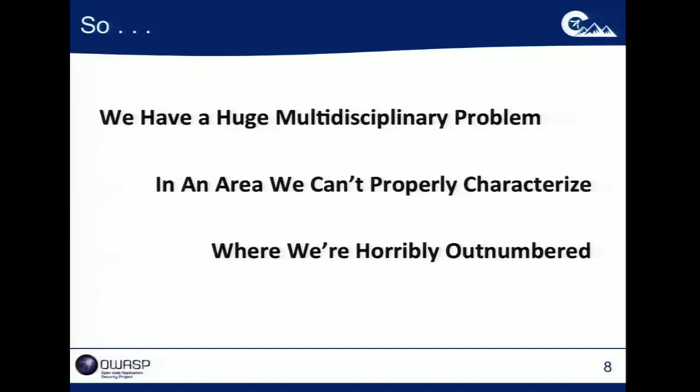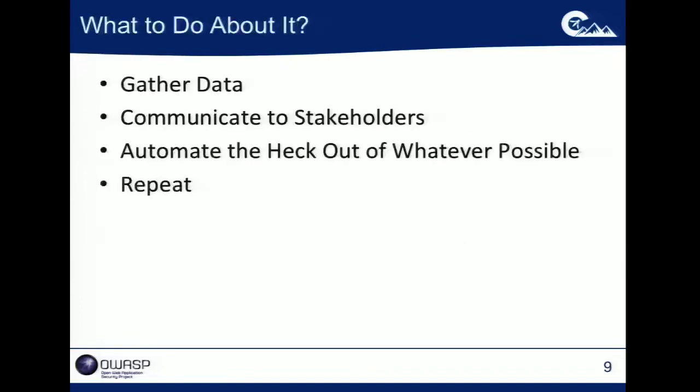We're horribly outnumbered. So what do you do about it? You gather data. Looking at this from a data-centric standpoint is really critical to properly characterize the problem and, inside your organization, to justify the budget that application security deserves to receive in comparison to other areas of spend like antivirus, firewalls, and other competing concerns. We're spending a lot of money in these areas — should spending be over there, or do we need to be doing more spending here? If these applications are so valuable and the data managed by them is so valuable, is our spend appropriate to protect that value when compared to what's spent to protect desktop, server, and network infrastructure?